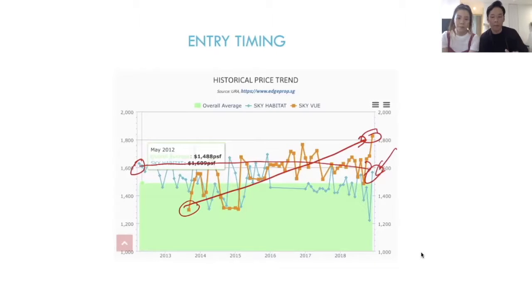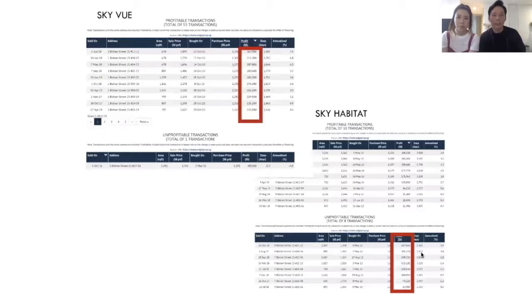Let me drill down a little more into the numbers. These are the amounts of profit people have made in Skyview when they made the right decision. And these are the losses people incurred when they bought Sky Happy Tag. One more crucial point to highlight: within Sky Happy Tag, we still have people making money. So within the same development, some people lose money and some people make money.